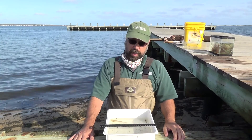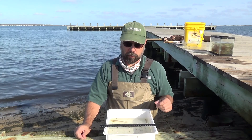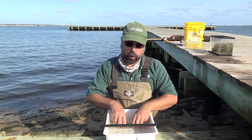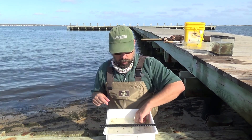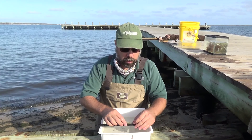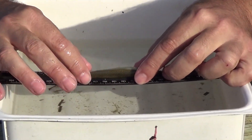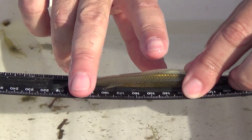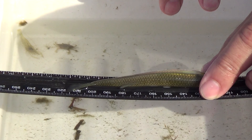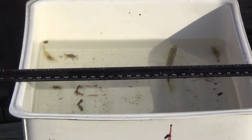We've sorted the animals caught in the net — six different species. I've selected the largest individual of each to measure. This first one is the silverside — if used for bait, it's called a shiner. Starting the ruler at 100 millimeters to avoid the edge, this individual reads 220 on the ruler, so it's actually 120 millimeters — just short at 118 millimeters. Most were significantly smaller.